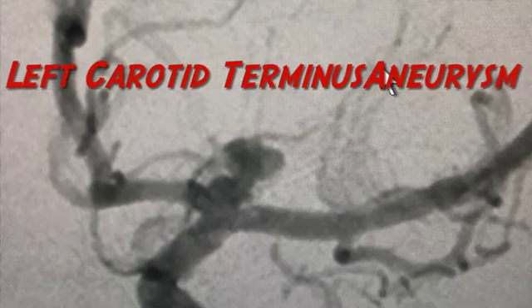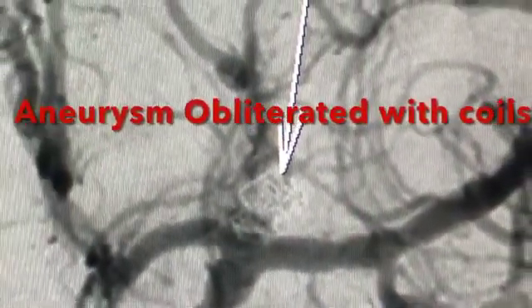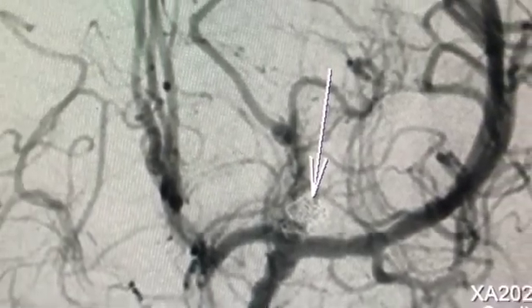Based on the aneurysm sac and its location, balloon-assisted coiling was considered the most suitable treatment option for this patient. Post coiling, CT brain showed no procedural complications. She was discharged home after an additional three days of observation and physiotherapy.